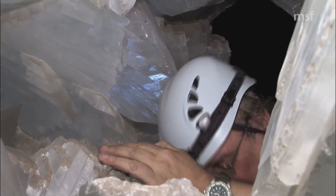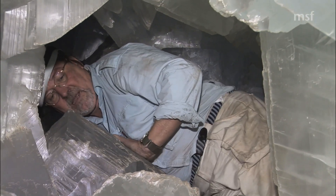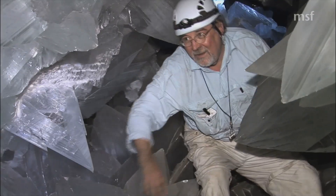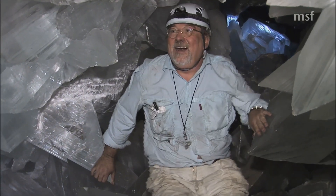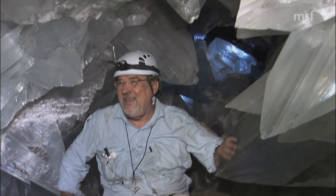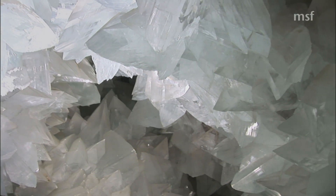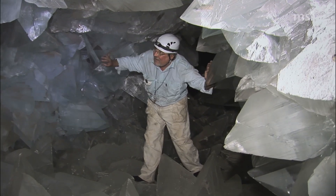Here, behind a small and inconspicuous cavity, just like many others in the rock, lay hidden the great geode of Pulpi. This geode is an egg-shaped cavity measuring 25 feet long, 7 feet wide and about 5 feet tall, and its walls are covered by enormous gypsum crystals of a near-perfect transparency.